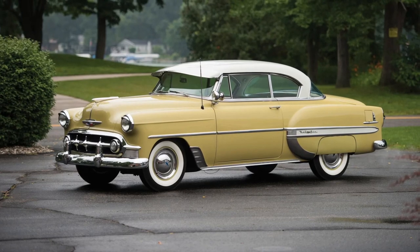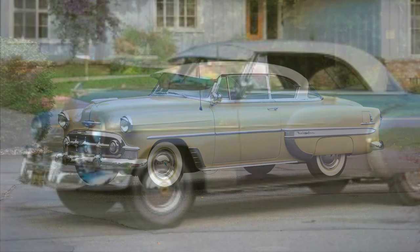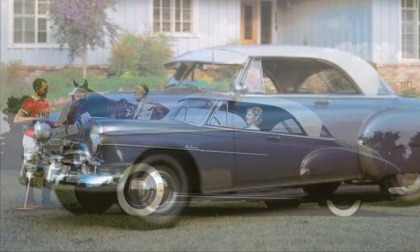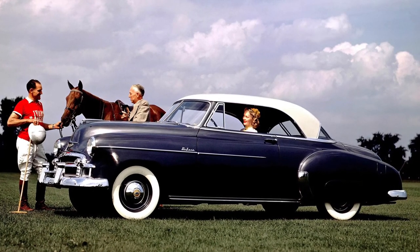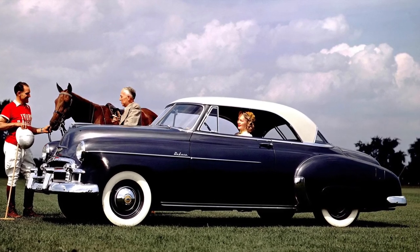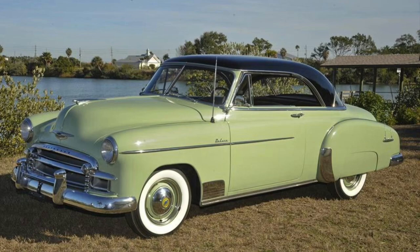The Chevrolet Bel Air was not only admired for its style but also for its innovation. It introduced features like automatic transmissions, power steering, and power brakes, setting new standards in the automotive industry. With its smooth ride and advanced features, the Bel Air provided a luxurious driving experience.